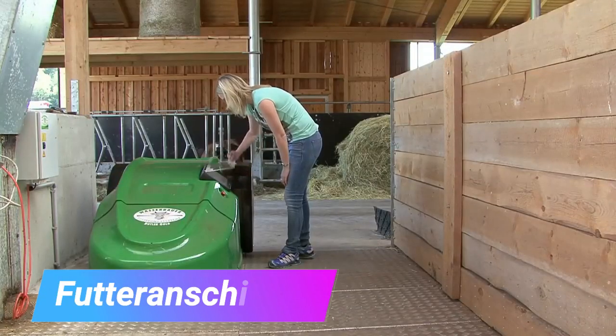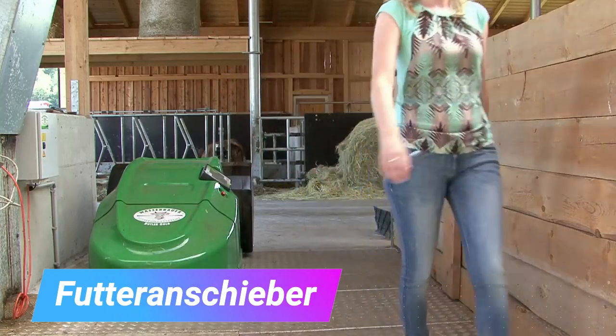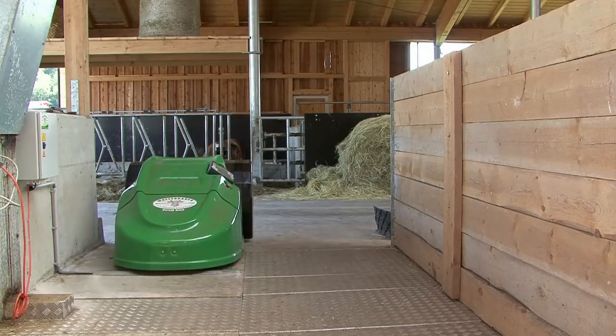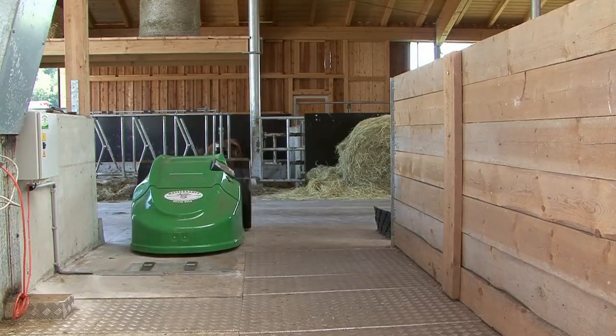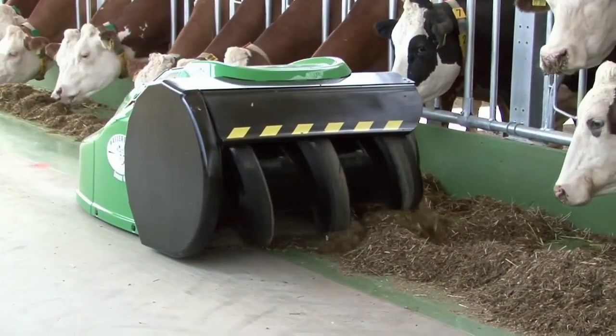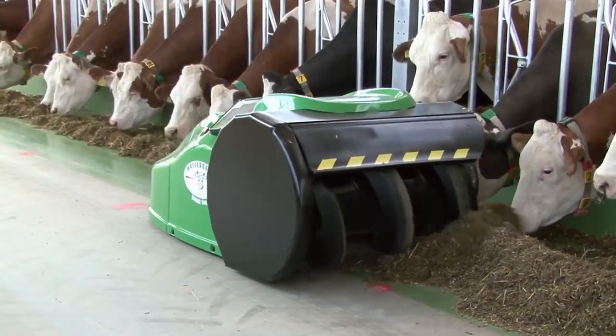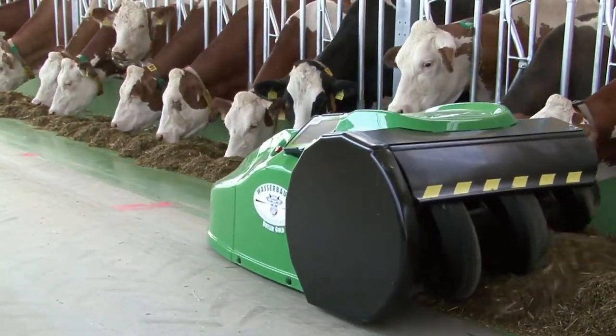A super advanced robot vacuum cleaner made for cow sheds or stalls can handle a lot of dirt really well. People can pick different cleaning plans or decide where it should clean using the computer inside. Instead of sucking up the dirt, the cleaner uses a big screw to move it away, so animals can get to it easily.